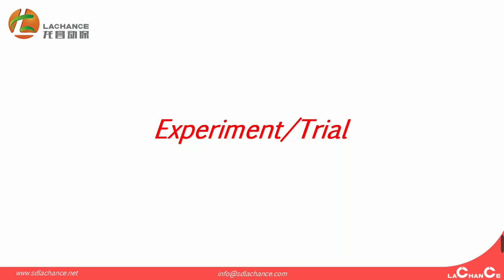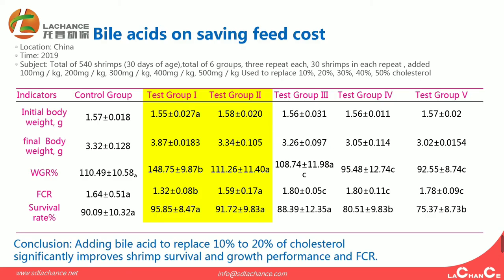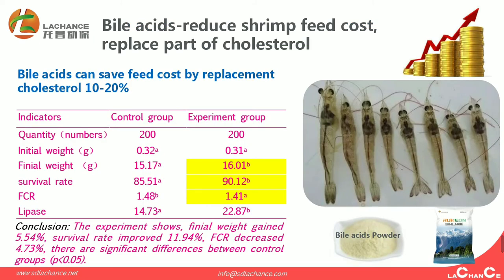We also did two trials and experiments for this. Regarding bioaciders on saving feed cost — this is from 2019 in China. From test group 1 and test group 2, the calculation shows that adding bioaciders can replace 10% to 20% of cholesterol, significantly improving shrimp survival, growth performance, and FCR. The experiment shows final weight gained 5.54%, survival rate improved by 8.94%, and FCR decreased by 4.73%, with significant differences between control groups.